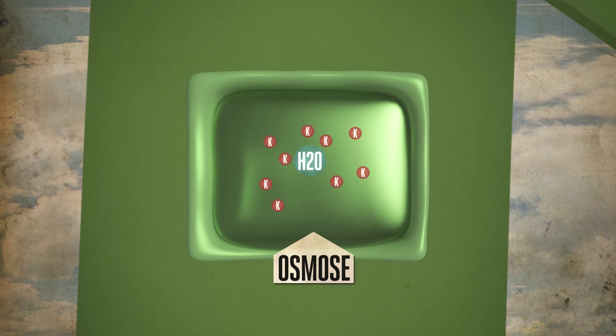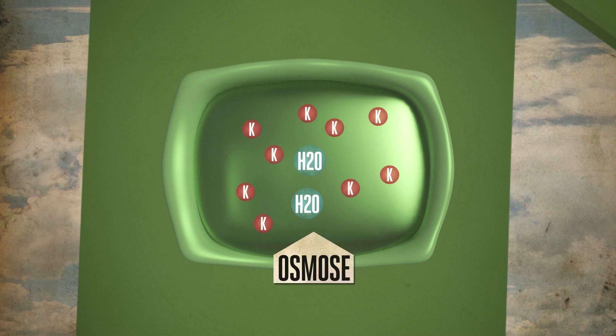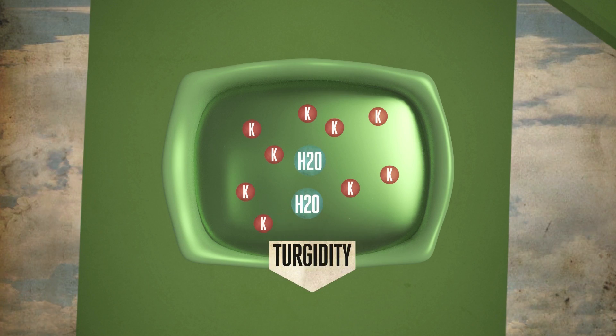Potassium stored at higher levels in the cell raises the osmotic pressure in the cell, and this is what makes the plant cells turgid.